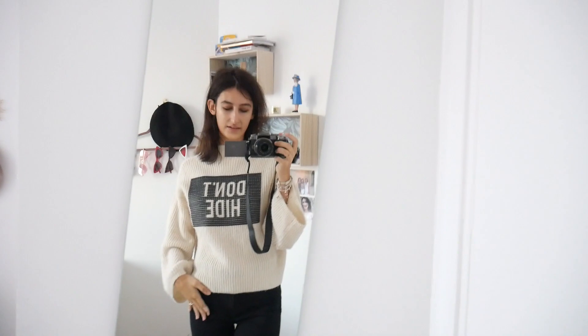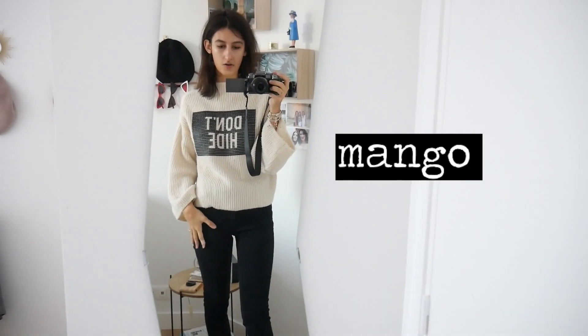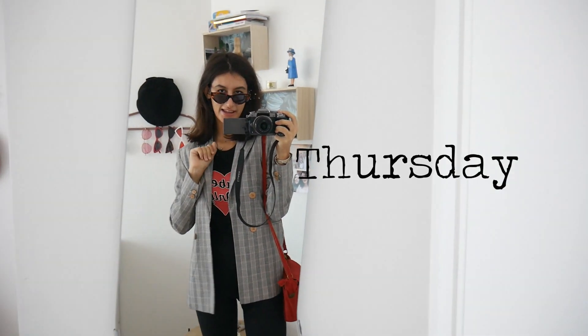I decided to wear some black jeans because why not — I love these jeans and they're from Mango. For the shoes, I decided to hurt my feet again and wear my booties from & Other Stories. They're so cute and I'm honestly loving them, but they do hurt a lot. I love the little studs and the gold details. That's the outfit of the day vibe — it's really cute and I really like it.